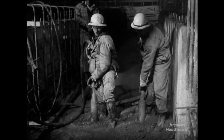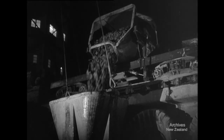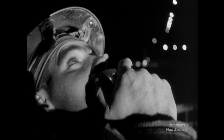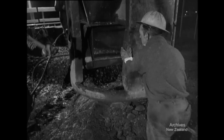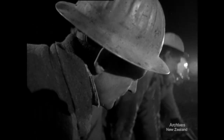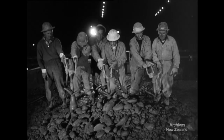Two sections of the dam are at their full height. The rest are coming on apace. Aviemore, the fourth dam on the Waitaki River, is rising steadily to help meet our ever-increasing demand for electric power.